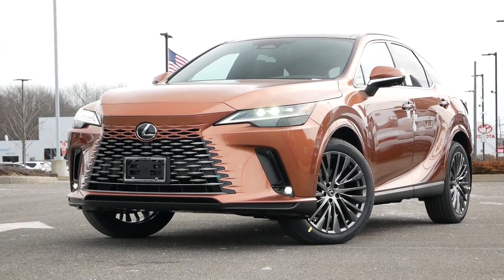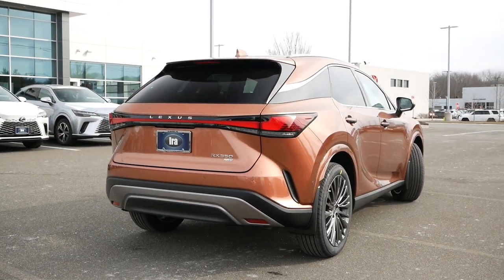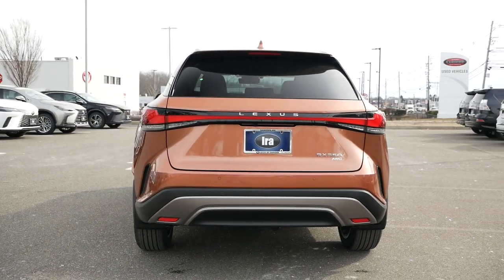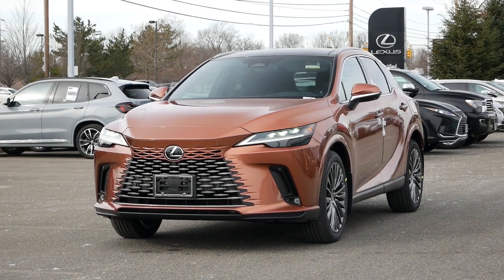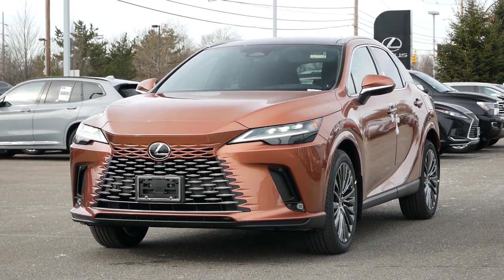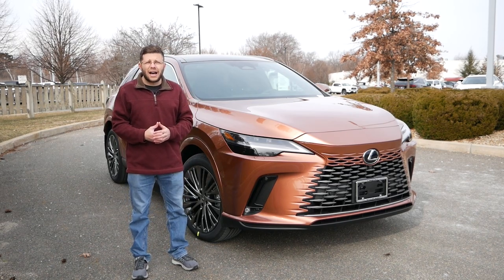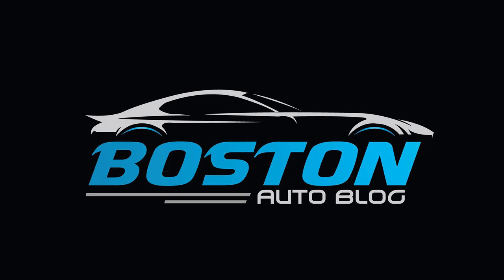We hope you enjoyed this quick buyer's guide for the 2023 Lexus RX 350. Please like, comment, share, and subscribe for more videos like this one. And if you're interested in buying an RX or any other midsize crossover, make sure to check out our full reviews to help you find your next vehicle. Thanks for watching.